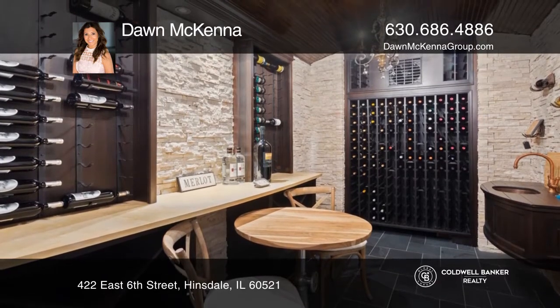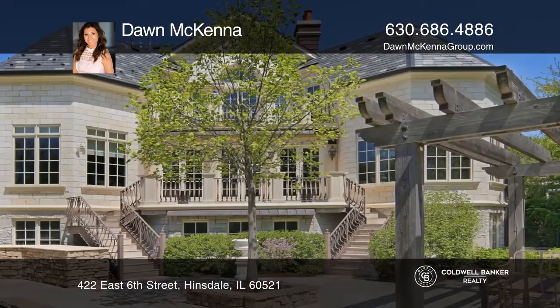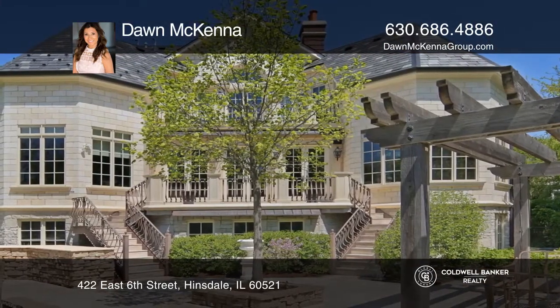In the family room, the focal points are the fireplace with marble surround, a coffered ceiling, and French doors to a balcony overlooking the backyard.